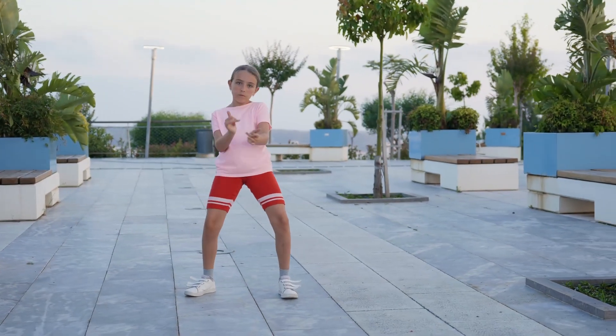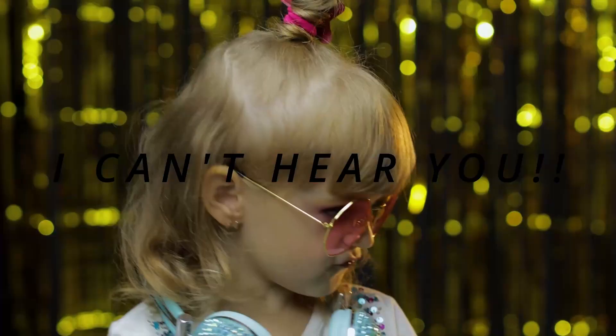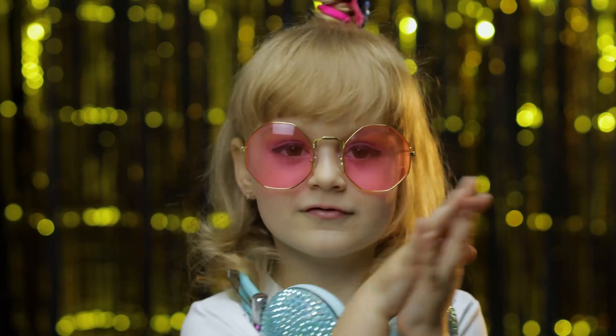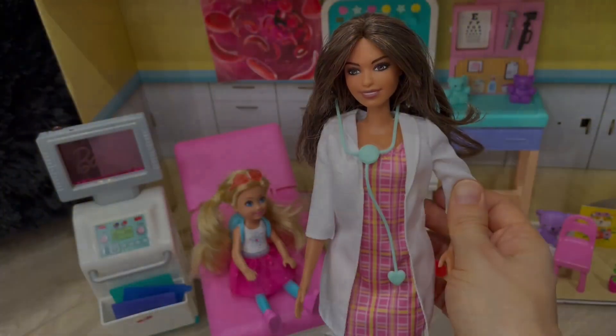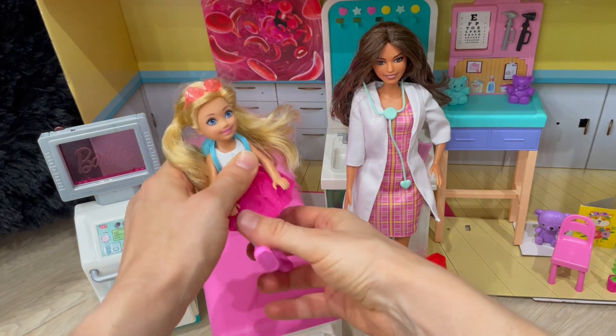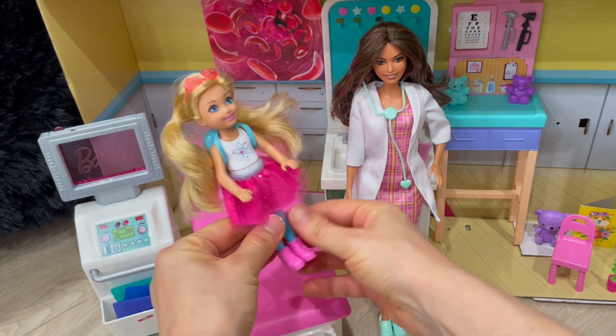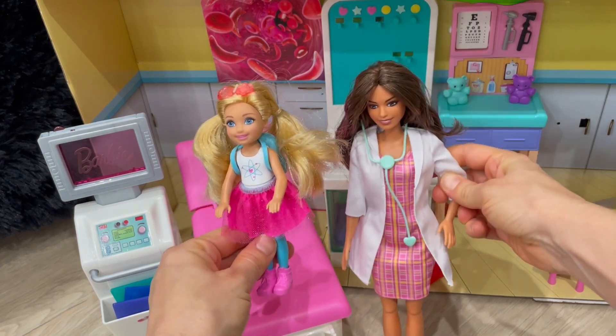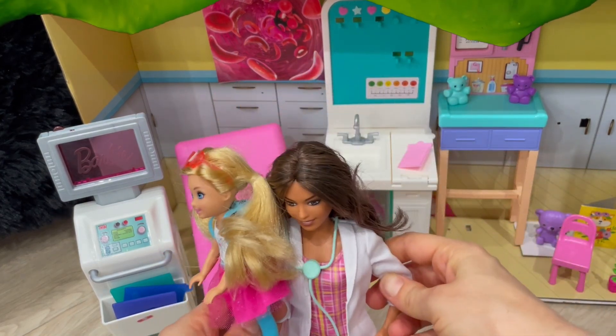Boogie oogie dance. I can't hear you, boogie. Oogie dance. The booger dance. All right, Auntie. Let's take this dance party outside. Great, Emma. I think that's a good idea. Let's go. Goodbye, everybody. Goodbye. Boogie oogie baby.